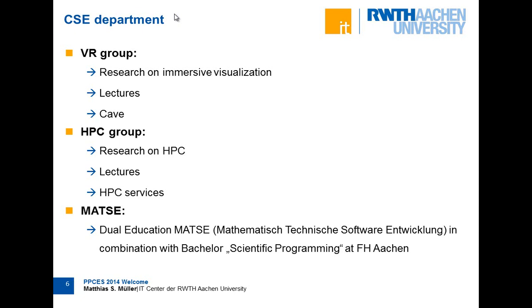The third group is a little bit different in that we don't do research, but we do a lot of education. We organize the training and education for the MATSE. MATSE stands for Mathematisch Technische Software Entwickler — Mathematical Technical Software Developer. This is a joint program where you also earn a bachelor's degree in scientific programming from RWTH Aachen. It's very important for the university because many people learn how to program scientific software for HPC systems.